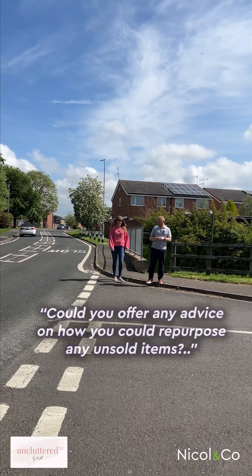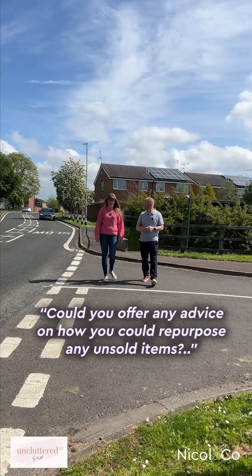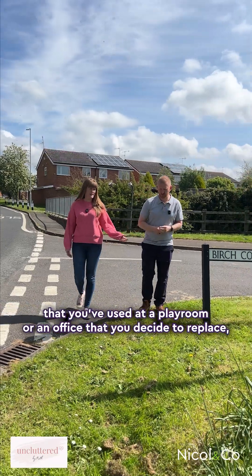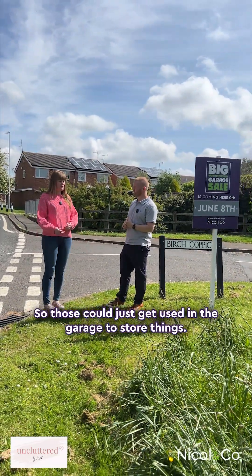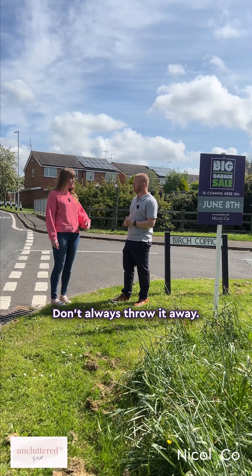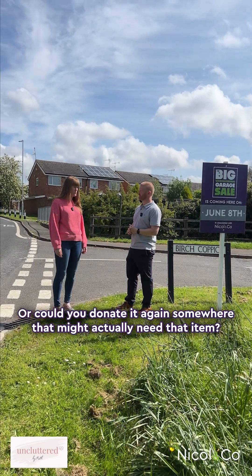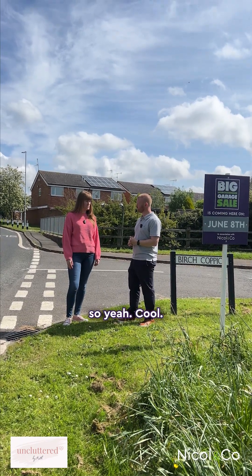Could you offer any advice on how to repurpose unsold items? Upcycling is always a great idea — you might have some storage boxes from a playroom or office that you don't need anymore; those could just get used in the garage. With furniture, don't always throw it away — if you've got bookcases, could they be used in the garage? Or could you donate it to somewhere that might actually need that item?